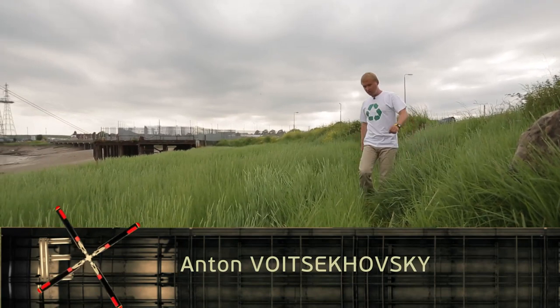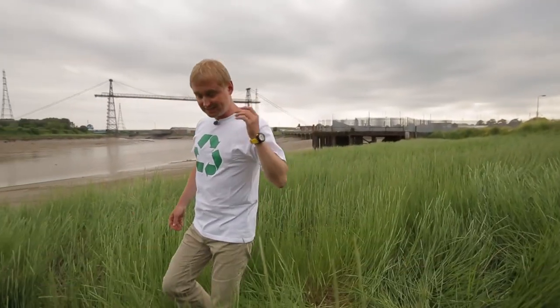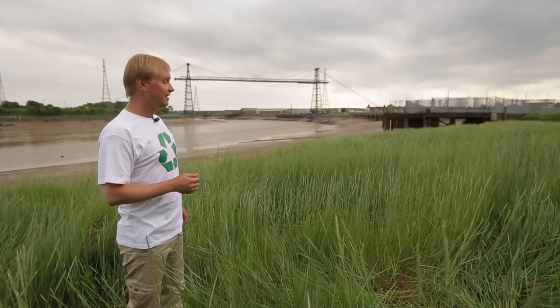Transporter bridges are very rare. There have been approximately 20 such structures built in total in the world. Of these, only six bridges have survived to this day. Three are in the UK, with only two still working and operational. This is one of them.